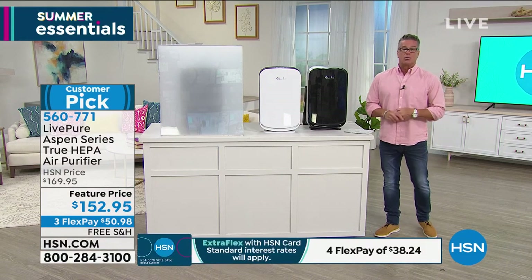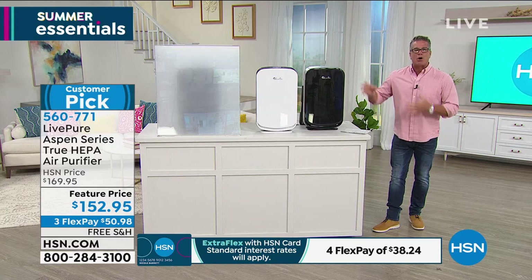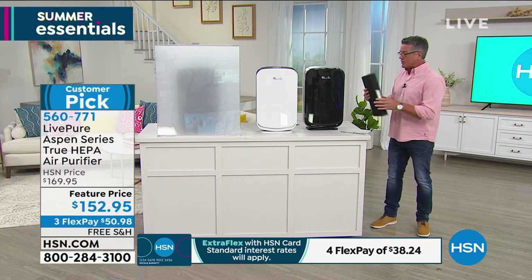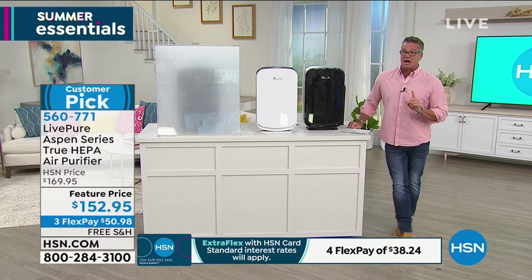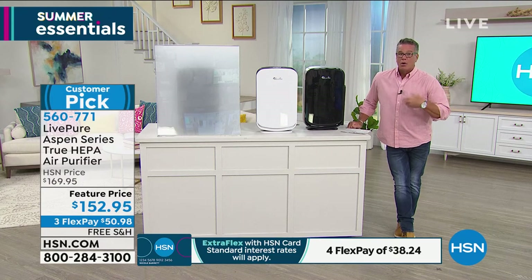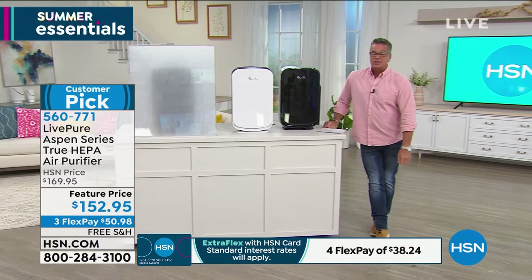Essentially what this does is wash the air you breathe every single day. Dust and dander, things you can't even see — if you've got allergens, pollen, mold, mildew — all trapped inside that filter. You don't have to replace that filter; you simply vacuum it to clean it out. It's got several layers. This machine gives you a lot of bang for your buck and it's for a larger size room. Today it's discounted by $17 — free shipping and handling. If you care about the air you breathe, just like the water you drink or the food you eat, you need this. $50 on FlexPay gets it home with free shipping. Vonnebel Sherman is standing by.